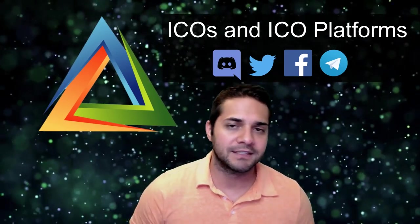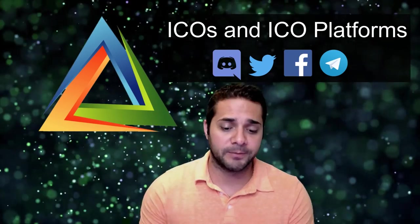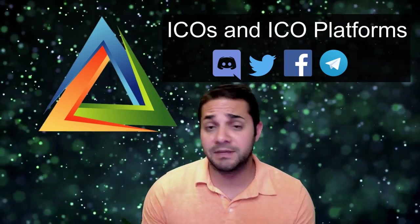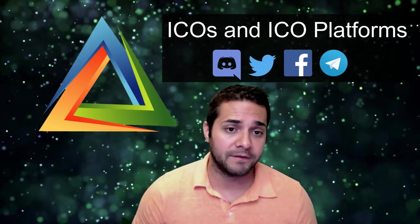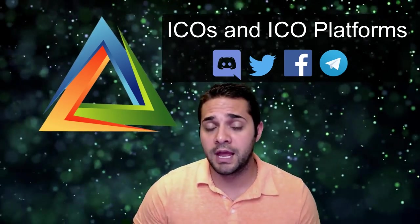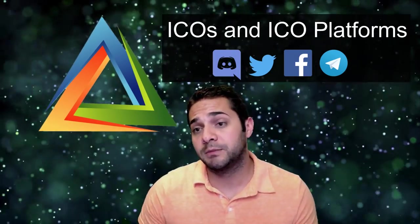Welcome to AllCoinPicks. First I want to say thanks to all my subscribers — you guys are awesome. I know the crypto space has been super stressful, it's just been dipping lower and lower, so I really appreciate you sticking in there and watching my videos. Don't forget we have a Discord, a Telegram, a Twitter, and a Facebook — all in the description below.